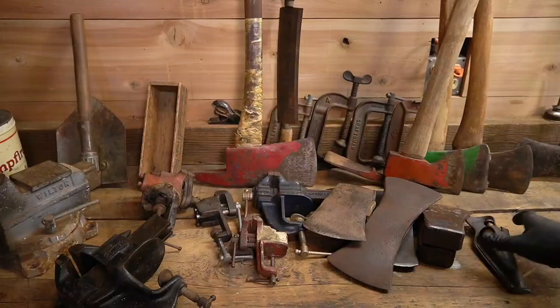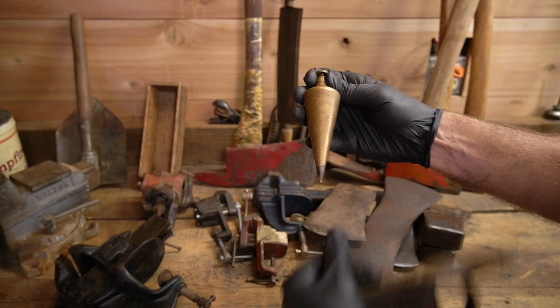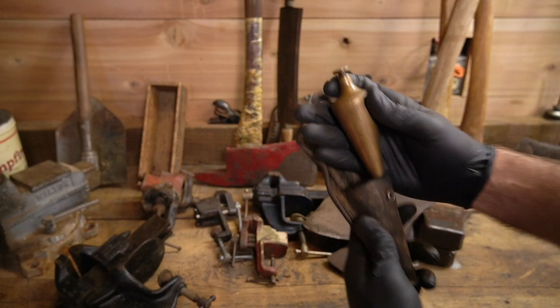Anytime I see a plumb bob I pick it up. This is a nice heavy brass one. I've been picking up more brass tools lately.